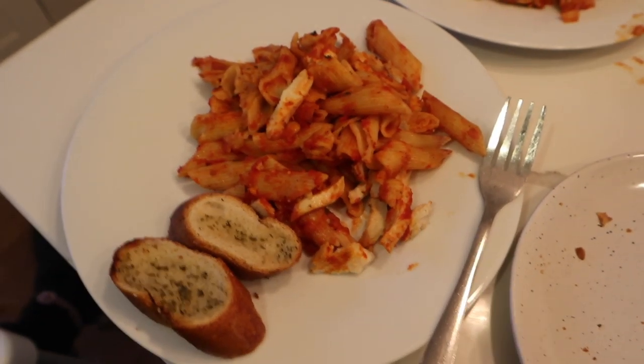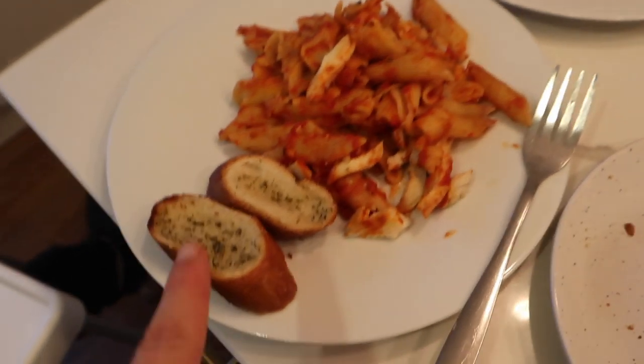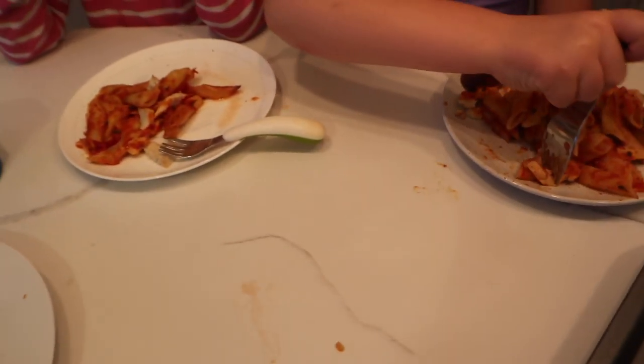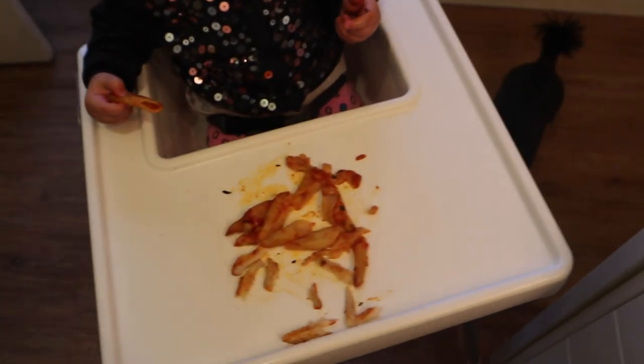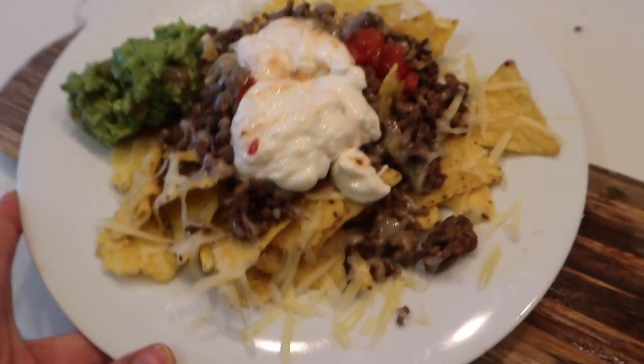Dinner tonight is just a simple chicken and cheese pasta bake with garlic bread. I slightly overdid the garlic bread, but we've all got the same because everybody likes pasta — even Roma.